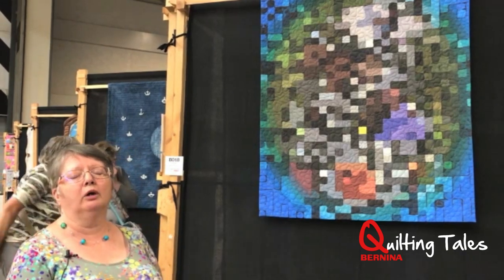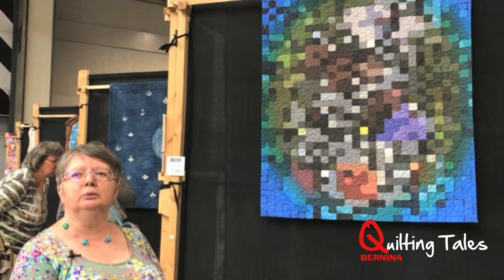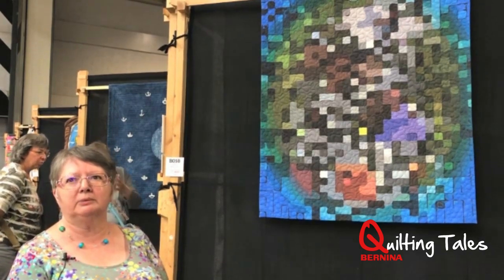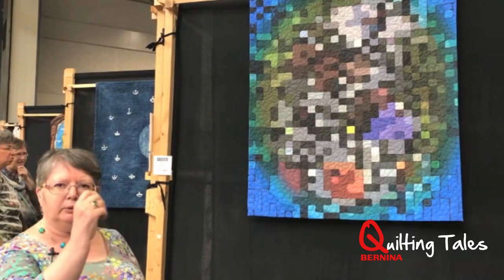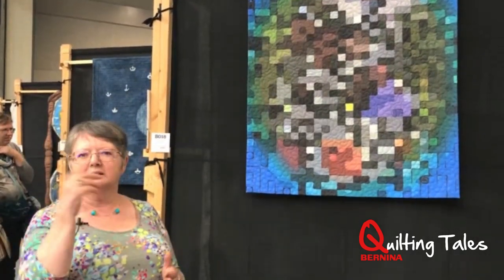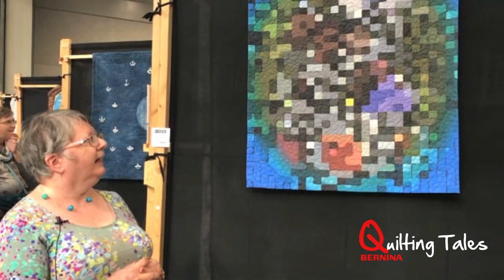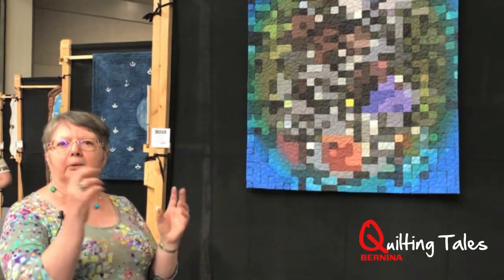So basically it's a whole cloth quilt. It was then uploaded to a company that digitally prints fabric, so it's a piece of fabric printed from my image. I've free machine quilted it with vermicelli quilting in the central area, which is meant to represent the folds in the brain when you look at a picture of the brain. And then I've filled in the outside edges in my signature sort of bubble style.